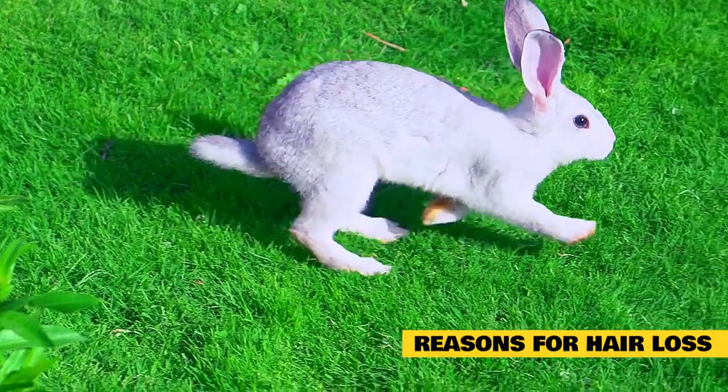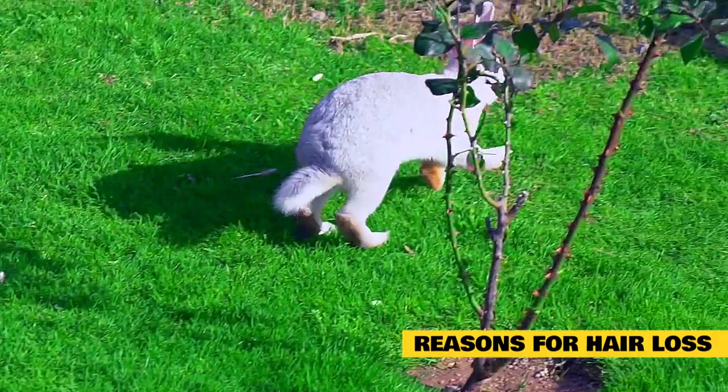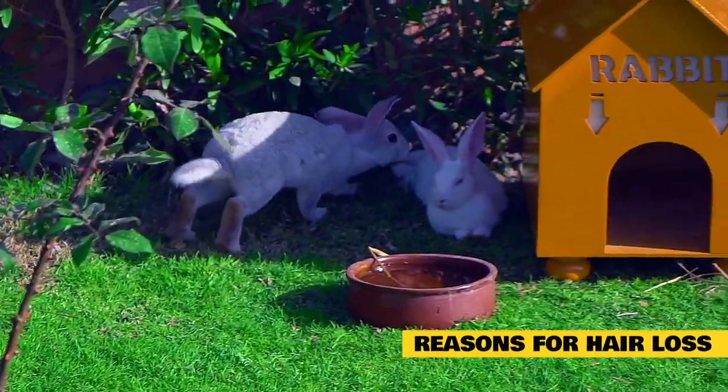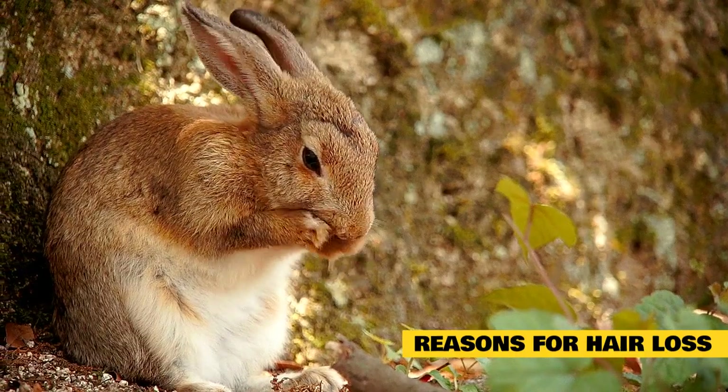Stress is likely the number one cause of hair loss in rabbits. If your rabbit is feeling stressed for some reason, such as too many people around, they are known to pull out clumps of their own fur. Behavior issues can cause alopecia.